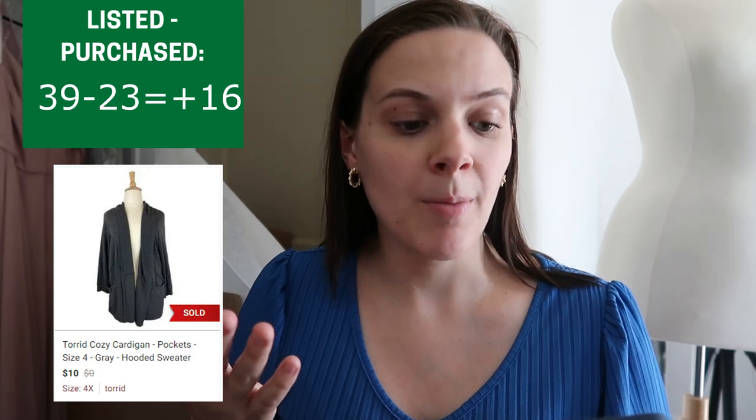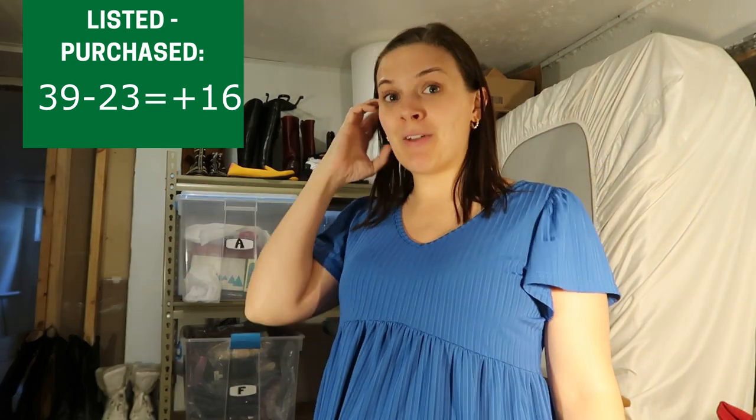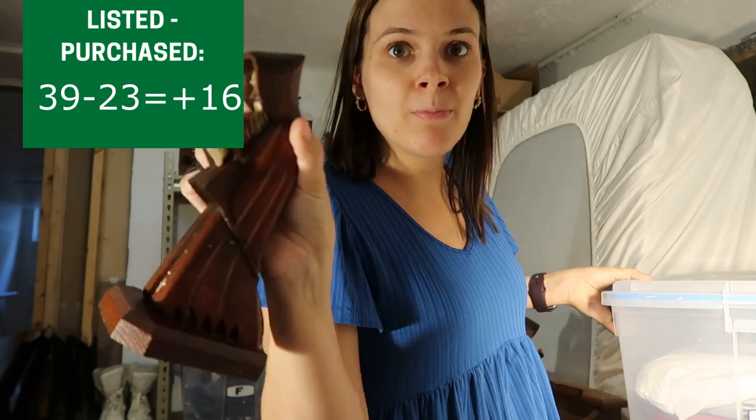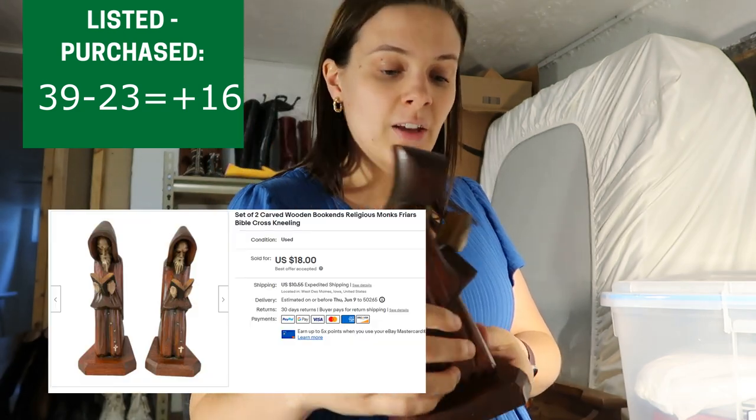Those are my three Facebook Marketplace sales. On Poshmark I have two sales — one from the $20 challenge and one is a Torrid cardigan that had been listed for about three months, selling for $10. Then I had one eBay sale: the Monk bookends I had listed at $22 plus shipping. I got an offer for $18 plus shipping on eBay, which I accepted. I'm down in my inventory room now to pull these items for packaging.